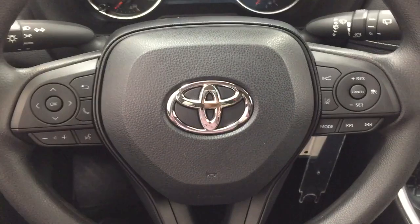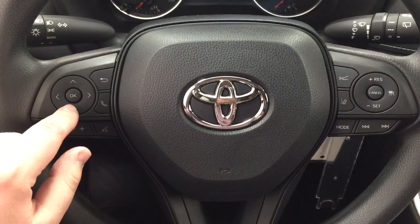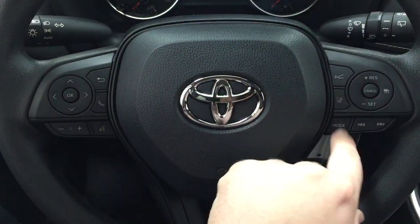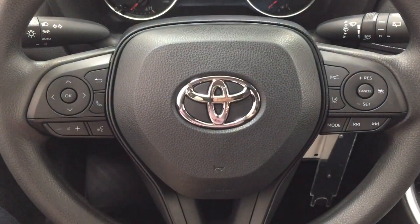A couple of the controls you'll see on the steering wheel include your scroll function, back button, Bluetooth, volume control, voice recognition, lane departure alert, cruise control, mode select, and your seek function.